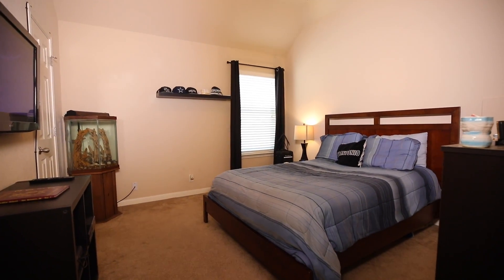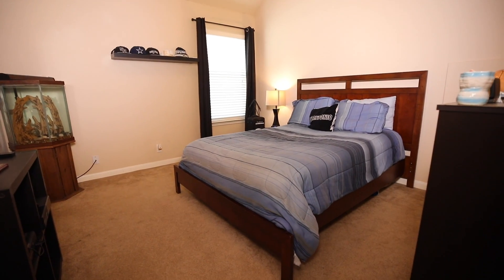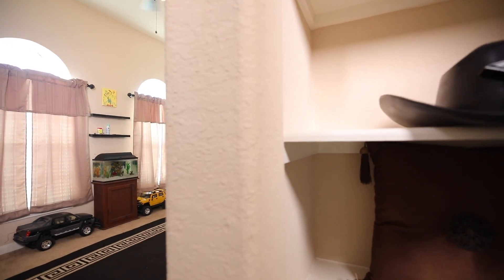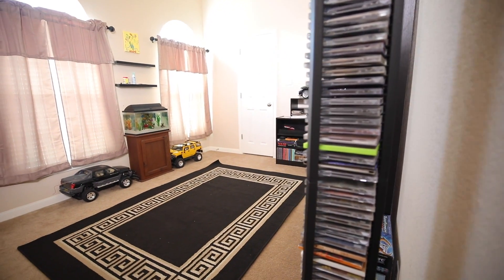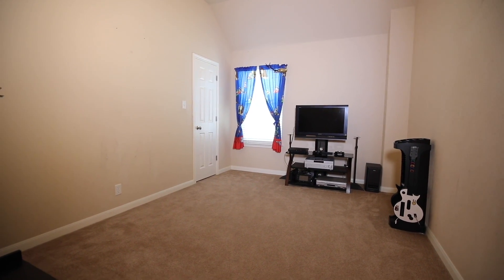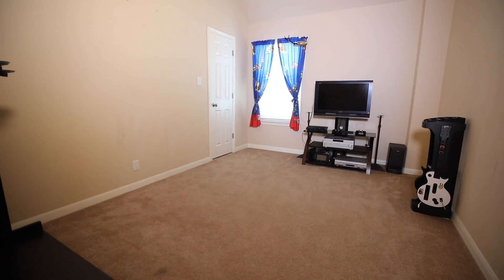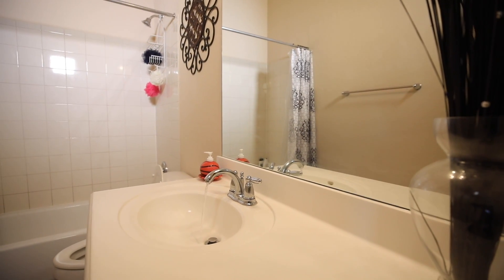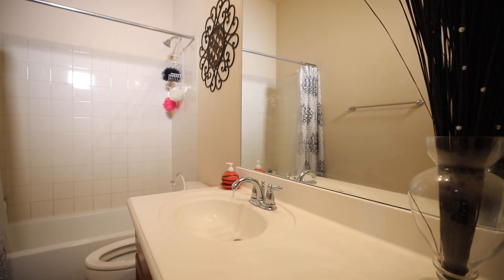The secondary bedrooms in this home are all very sizable with high ceilings. This one even has a built-in bookshelf right by the door. The upstairs bathroom also complements the rest of the home with its size.